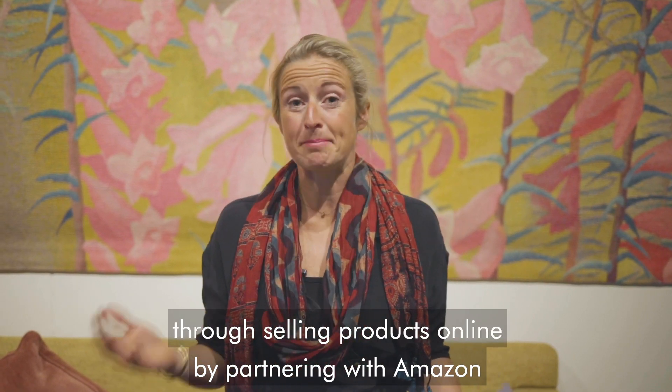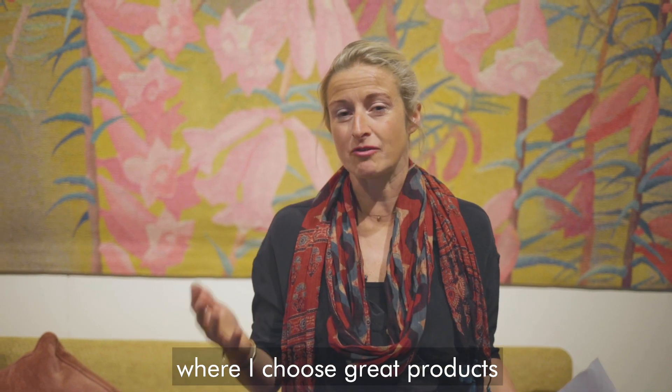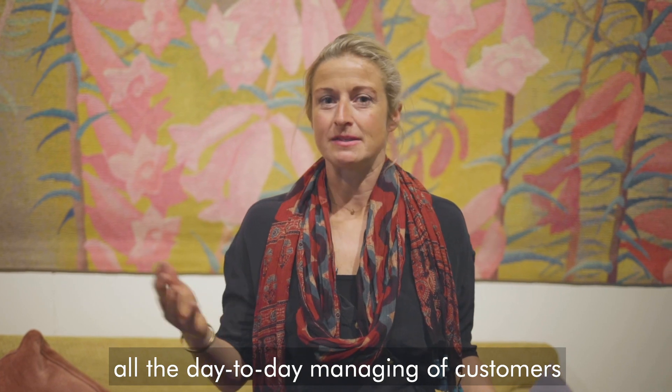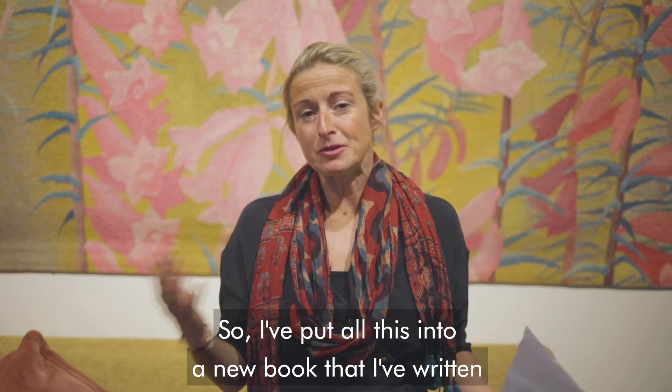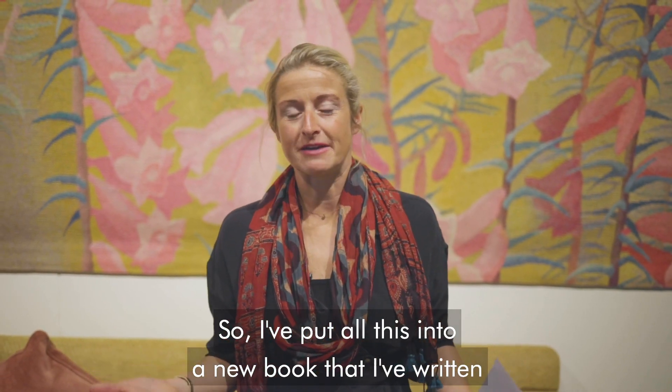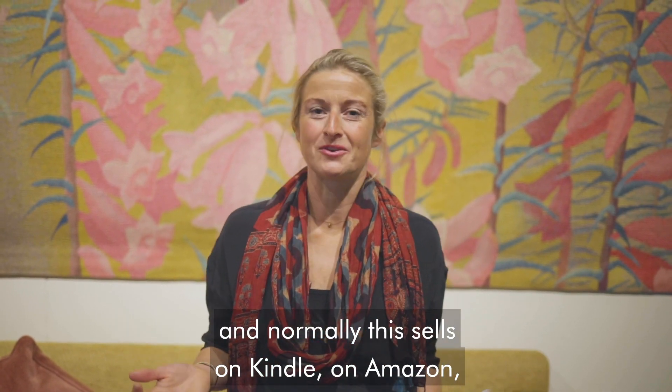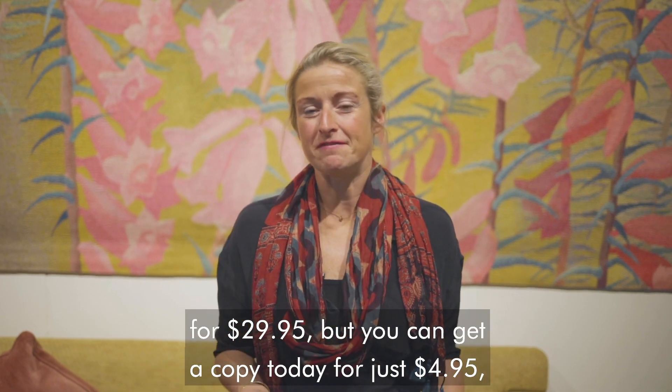Through selling products online by partnering with Amazon, where I choose great products and they do all the heavy lifting — all the day-to-day managing of customers, shipping, and products. I've put all this into a new book called Amazon Jetstream Income. Normally this sells on Kindle on Amazon for $29.95.